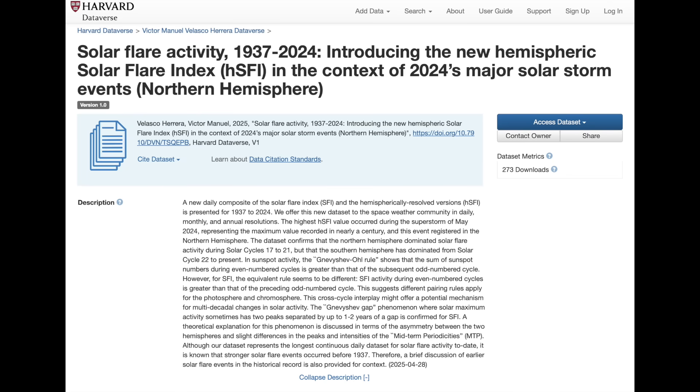Brand new solar flare data set — this one is at Harvard and has a wild amount of specific data on solar flares since the 1930s. A massive haul there for fellow data geeks.